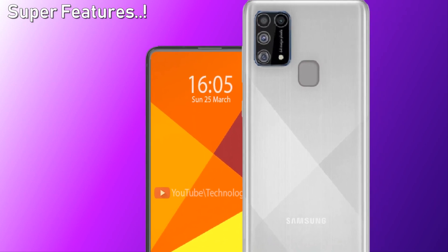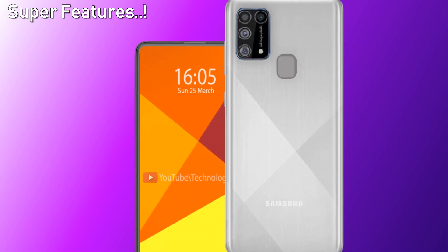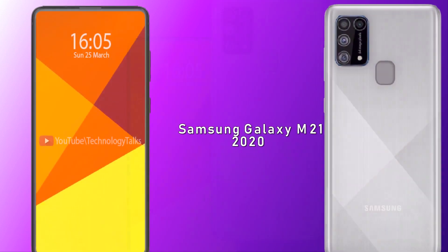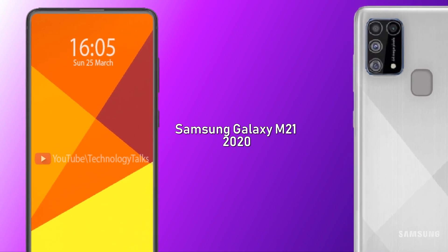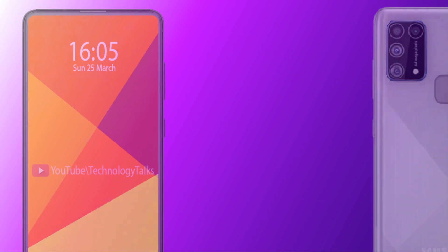The Samsung Galaxy M21 will release on March 16, 2020, but the price of the phone has not yet been decided. These are some awesome rumors, leaks, and interesting features about the Samsung Galaxy M21. Keep in touch with us, subscribe to our channel, and share your thoughts in the comment section below. Goodbye!